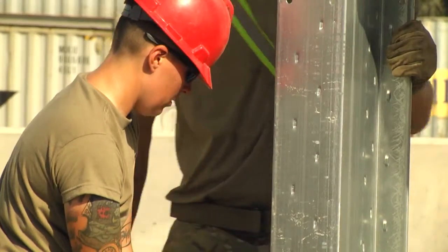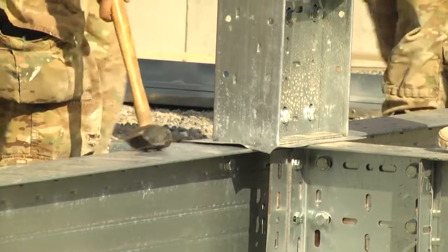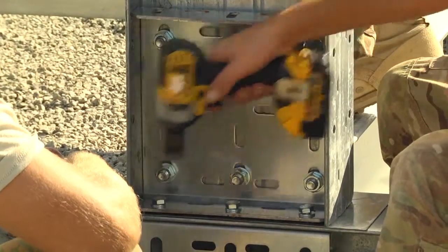I am Sergeant Laren C., with the 389th Engineer Company. I'm a 12-whiskey, 12-kilo carpentry and masonry specialist, and I do plumbing.